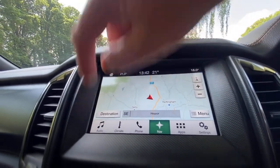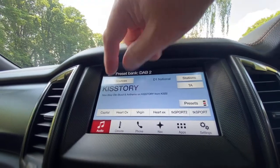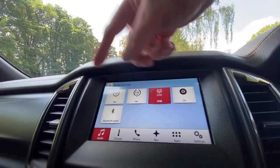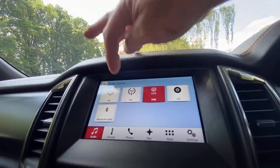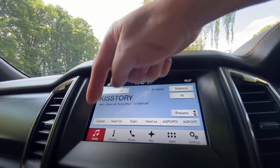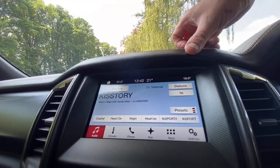For audio, clicking the audio button and then sources gives you all your different options: AM, FM, DAB, CD player, and Bluetooth audio. If you go to DAB, there's a pre-populated list of presets.